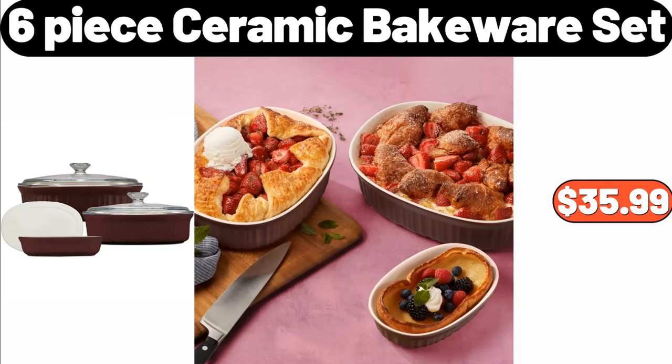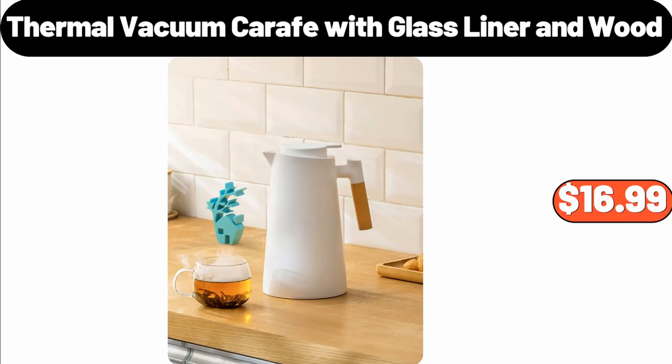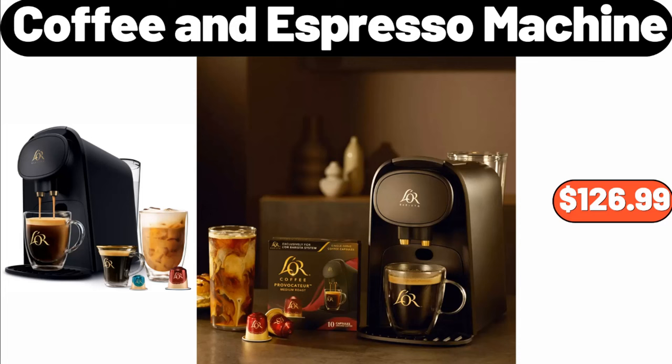Buona Hot Italian Sausage Links, 19 Ounces, $5.39. Thermal Vacuum Carafe with Glass Liner and Wood, $16.99. Coffee & Espresso Machine, $126.99.